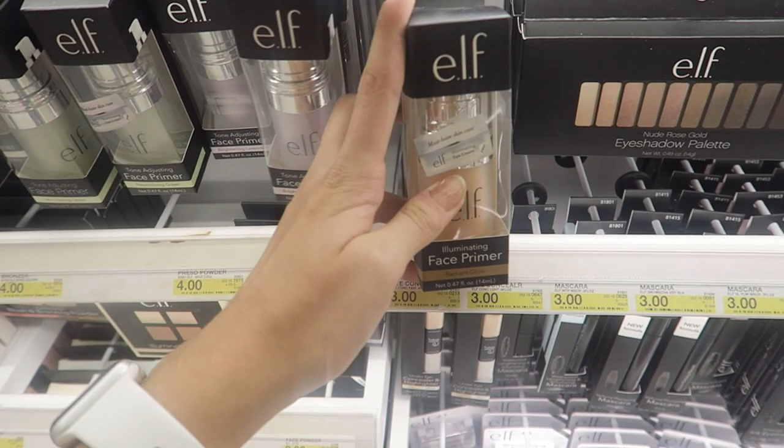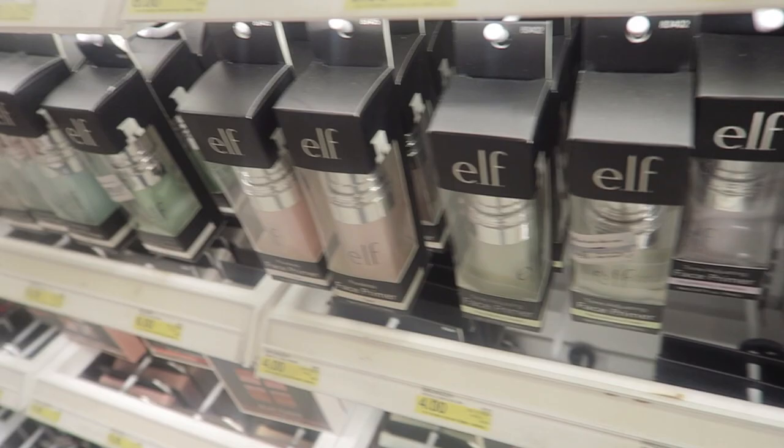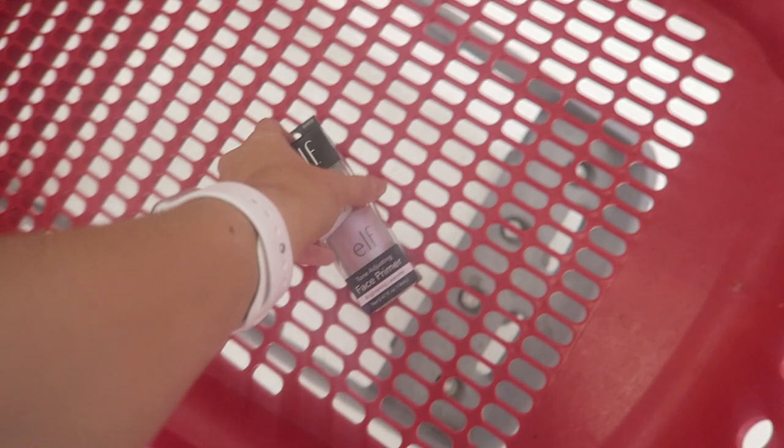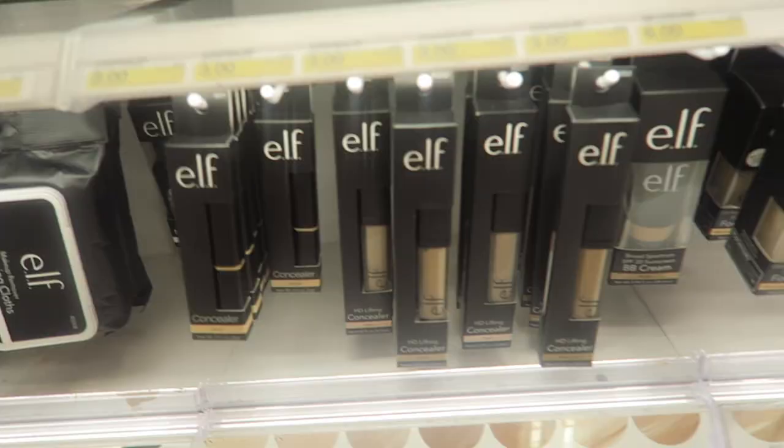They also have this radiant glow one, which also seems really nice, and they also have mattifying ones. They have the green primer, which is really great for acne-prone skin because it neutralizes that red tone. They have really a lot of primers and I personally think they're all great — the packaging ain't too bad. So I'm gonna get the tone adjusting one because it's my fave.